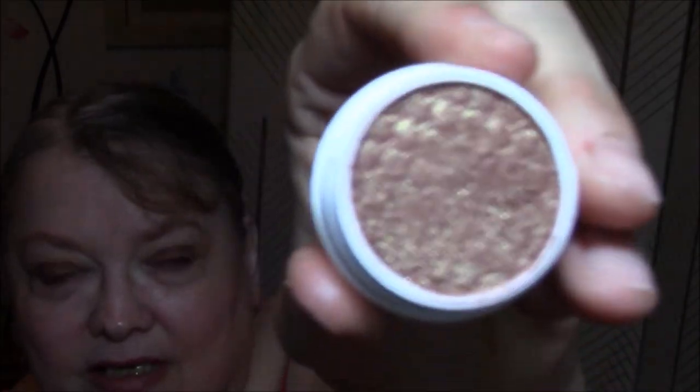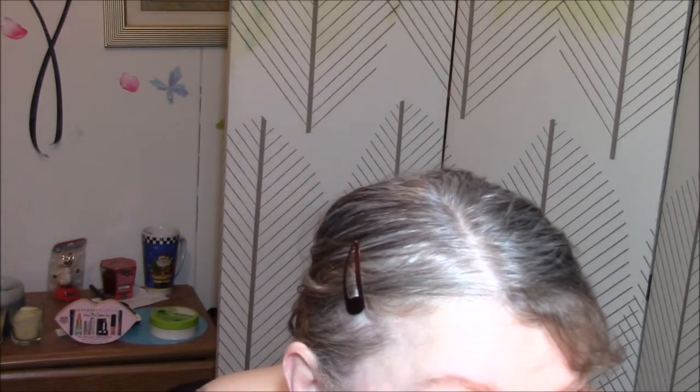I applied it with one of my older brushes, since it's cream. And it is absolutely gorgeous — it's like a rosy brown, and it's got lots of gold sparkles in it. It's beautiful.